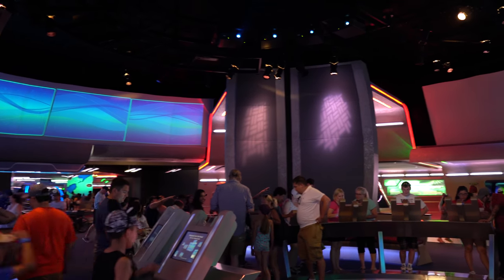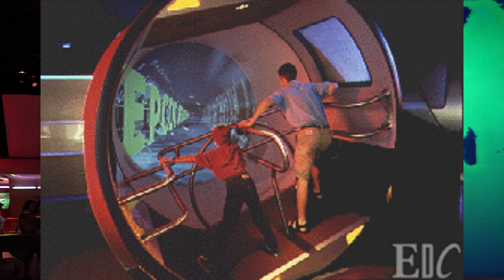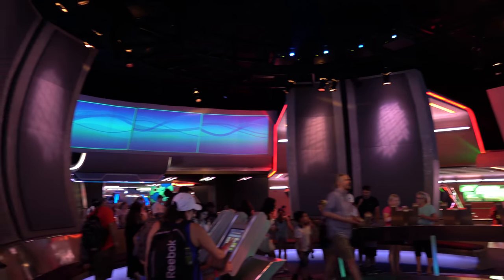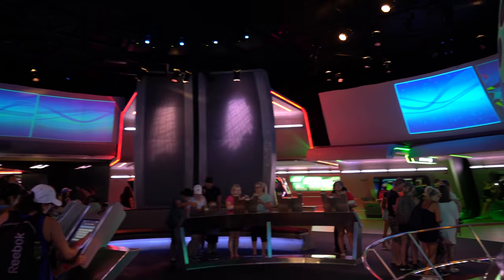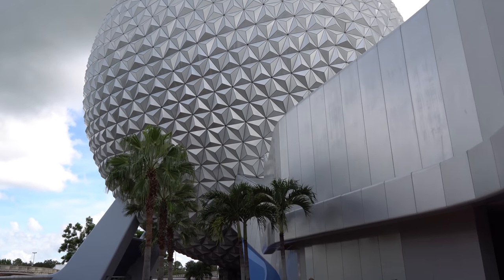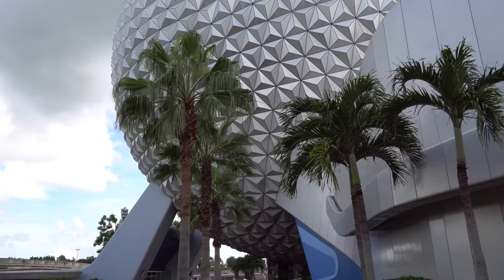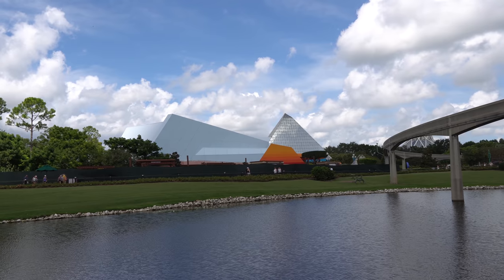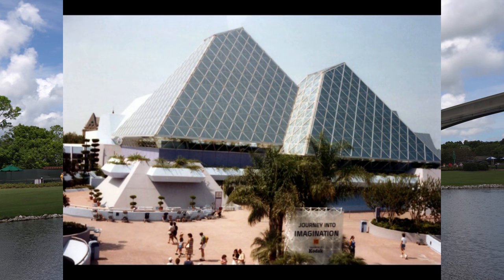For the 1994 Jeremy Irons version they actually had AT&T's Global Neighborhood here, with a kind of simulator in the middle where you could stand and it rocked back and forth showing how the internet worked. That was when the internet was very new back in '94, so they were trying to get people used to the idea of a global connected society. There was also a big phone where you could call your family with video chatting. By the way, there are 11,324 triangles covering the outside of Spaceship Earth.